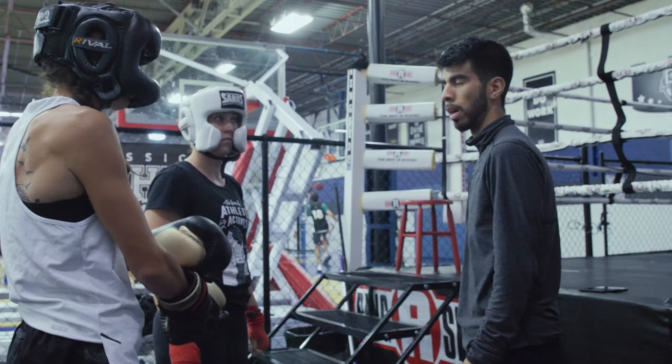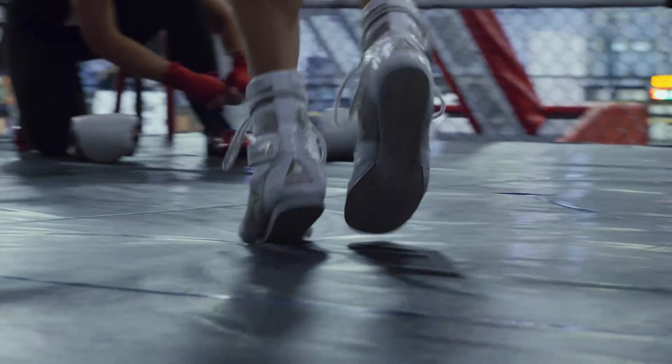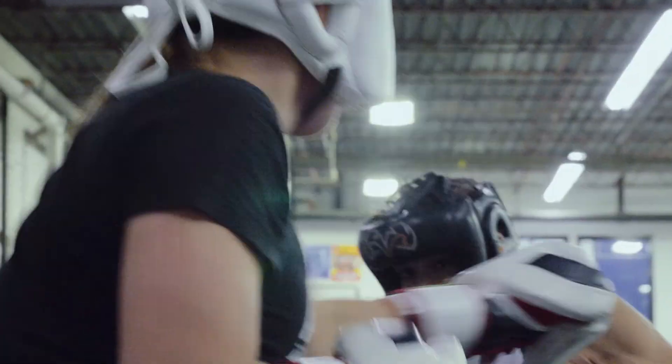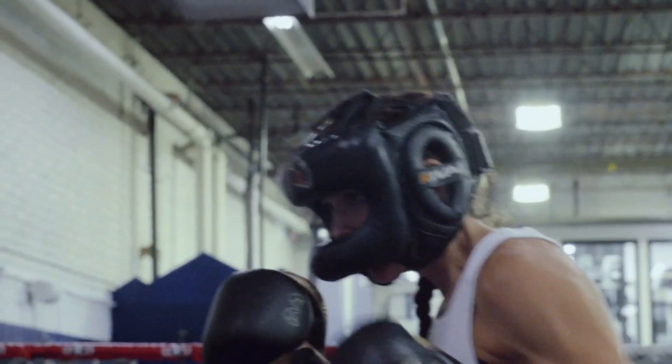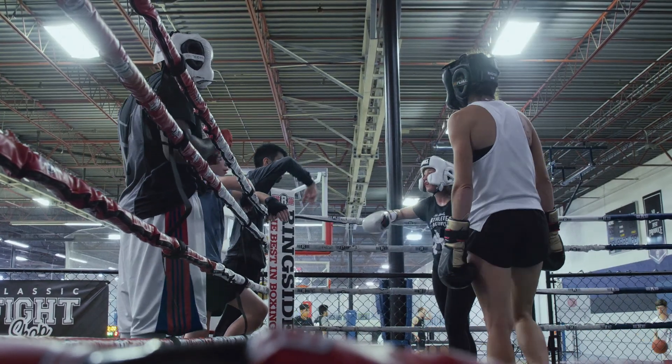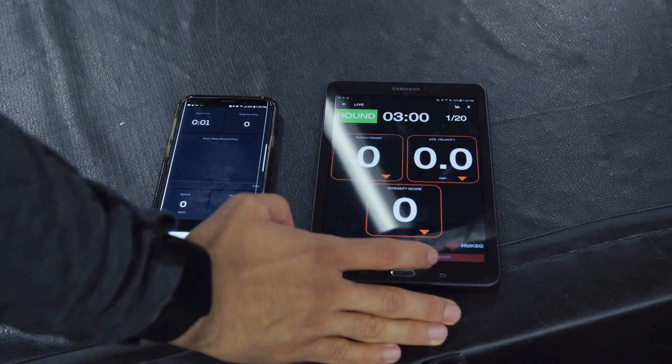So far, in between the rounds, I'm liking the Corner way more. But after all the rounds, sparring and everything, it looks like Hyksos is giving you a lot of feedback. The only thing I don't like is that Hyksos only tells you power punches — it doesn't tell you the difference between hooks and uppercuts, it just puts them all together. But Corner tells you how many hooks you throw and how many uppercuts you throw, so I'm digging that way more.